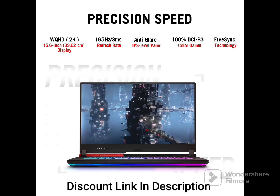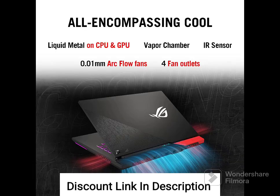Memory and Storage: The laptop comes with 16GB of DDR4 RAM, which can be upgraded up to 32GB. It also features a 1TB PCIe NVMe SSD, which provides ample storage space for games, files, and applications.